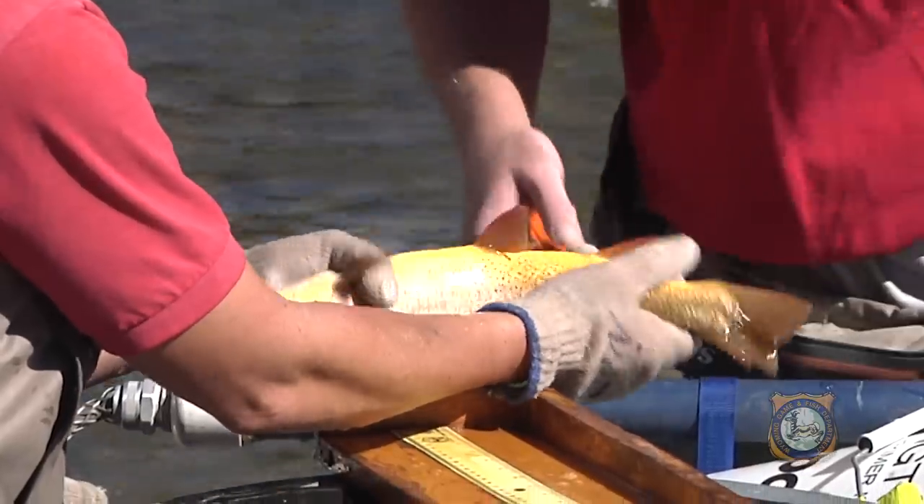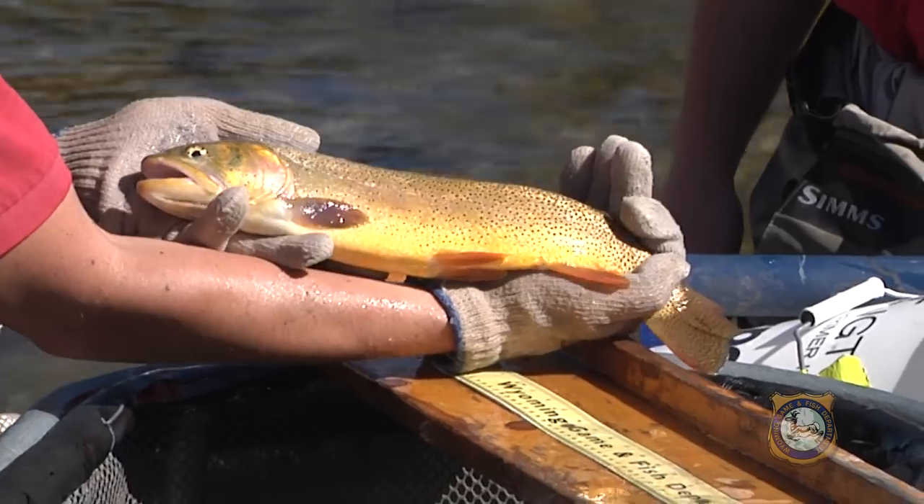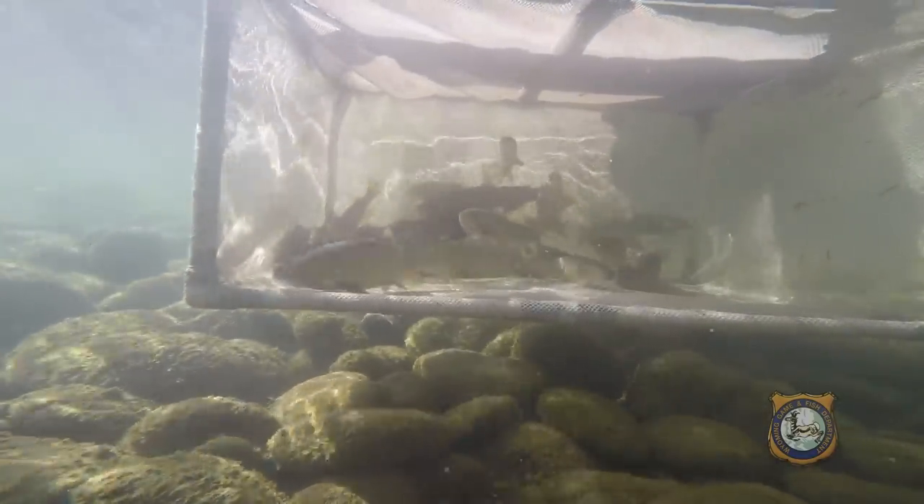Last year we saw numbers of Snake River cutthroat trout greater than five inches over 400, at about 450 per mile, which was about the highest number over the last ten years. And numbers of fish greater than nine inches were 180 per mile, which was also one of the higher numbers in the last ten years for this section.